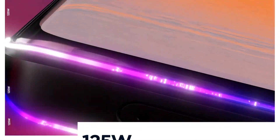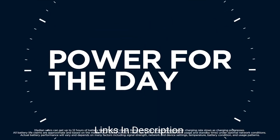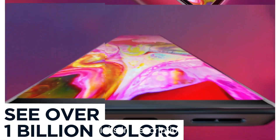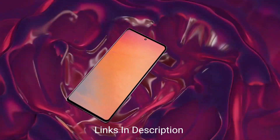Alongside its remarkable camera capabilities, the Motorola Edge 30 Ultra offers a range of other impressive features. Powered by the Snapdragon 8 Plus Gen 1 chipset, the device delivers smooth performance and efficient multi-tasking, and the phone also comes with 125W fast-charging support.